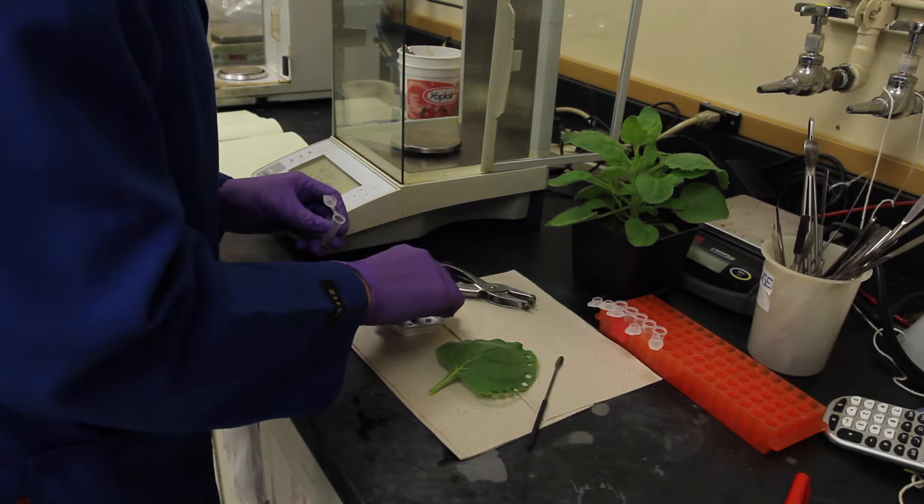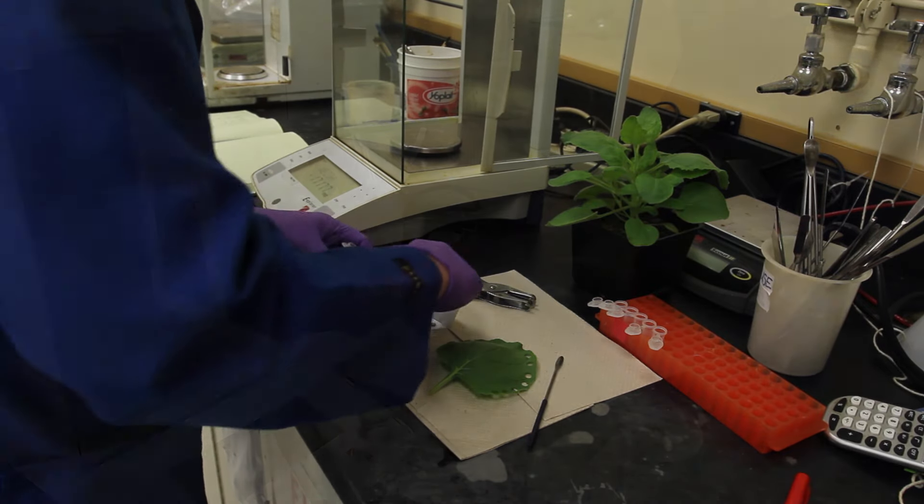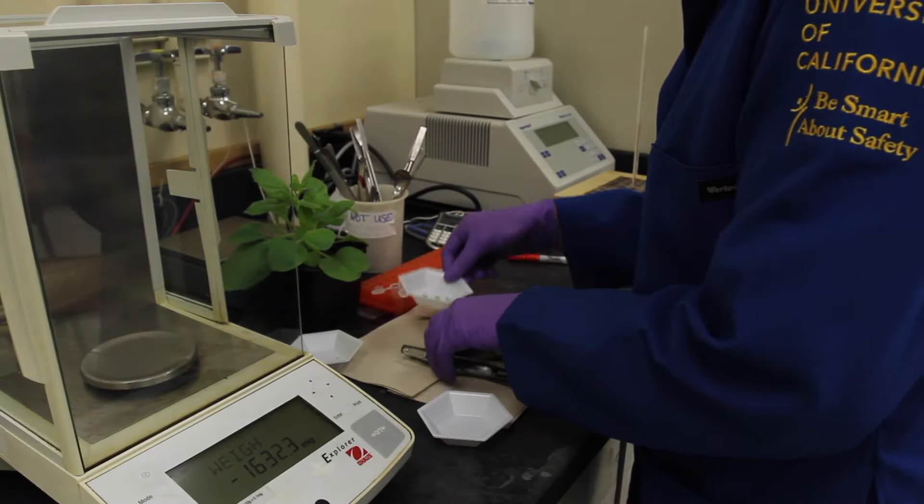In the McDonald lab, we use plants to produce these enzymes in hopes of lowering the overall production costs and decreasing the costs of cellulosic biofuels. I decided to go to UC Davis because in undergrad,